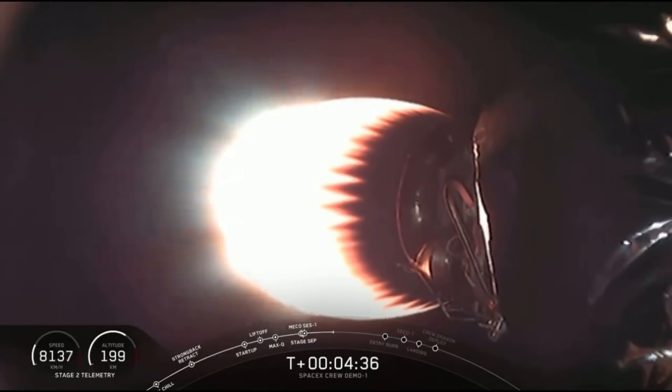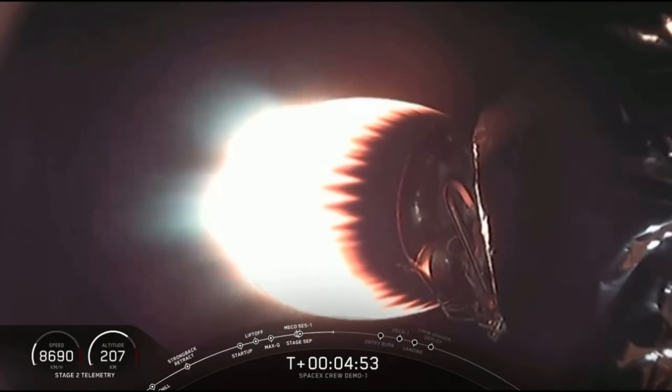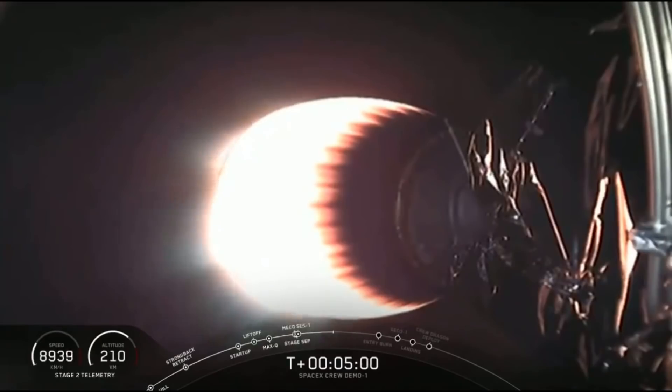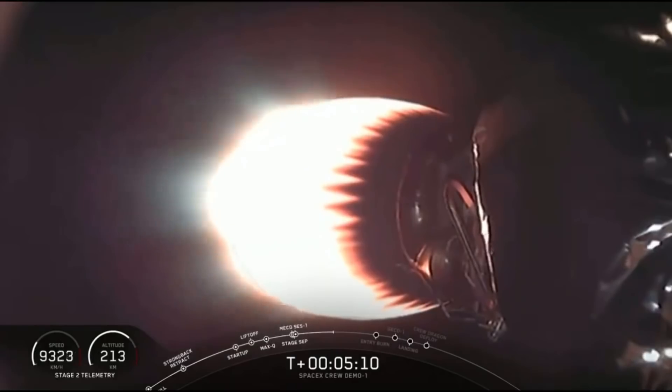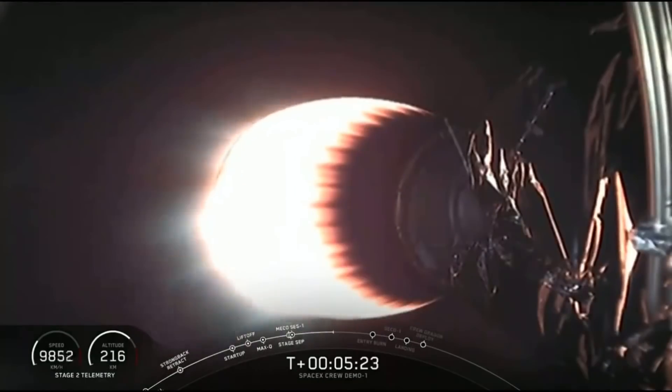The second stage, which you can see glowing bright, is continuing to power Dragon and will burn until just about 9 minutes after launch — targeted cutoff at 8 minutes and 59 seconds. Down to a single engine providing just over 200,000 pounds of thrust, carrying Dragon through the upper atmosphere with little resistance. It will get Dragon into an initial orbit a couple hundred kilometers beneath the station, then Dragon's thrusters will take over after separation to begin the chase of the orbiting laboratory. At 5 minutes and 11 seconds past launch, all calls are indicating nominal performance.